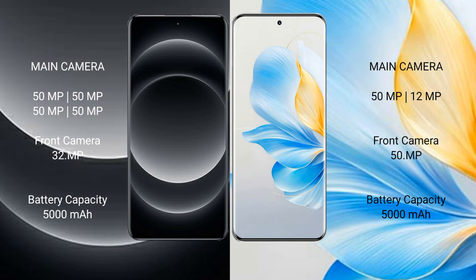Xiaomi 14 Ultra has a 5000 mAh battery with 90W fast charging support. Honor 100 has a 5000 mAh battery with 100W fast charging support.